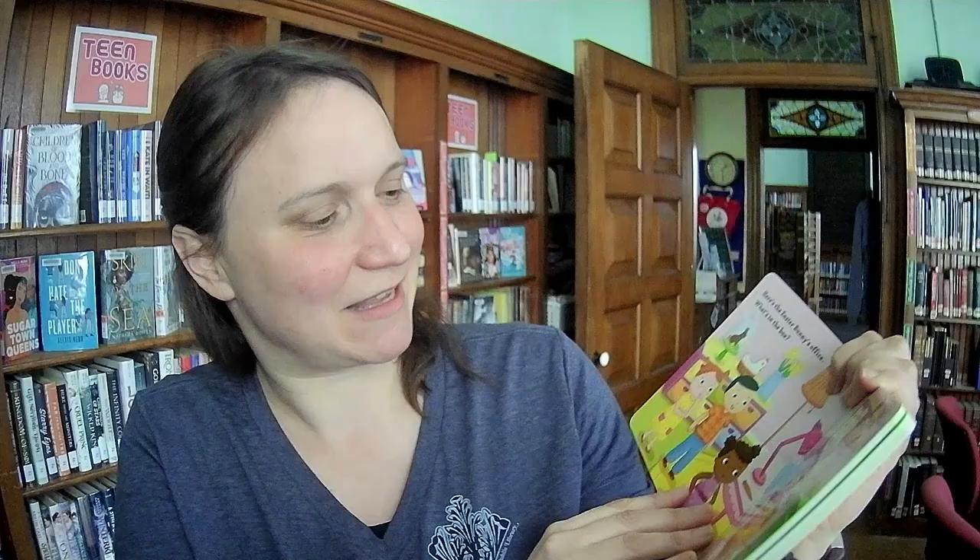So here is my box of kids books. Plenty of time for Easter after our Christmas book late arrival debacle — it's good to get these things early. This one is called Open the Easter Bunny's Door with 10 fun flaps to lift. Oh cool, so cute.